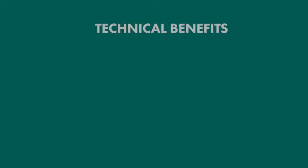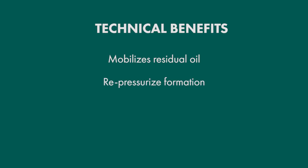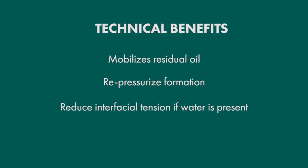What are the technical benefits? There are really four main reasons why we see incremental oil production. The CO2 mobilizes the residual oil through oil swelling, viscosity reduction, increased relative permeability to oil, plus it creates a secondary gas drive during the depressurization process.